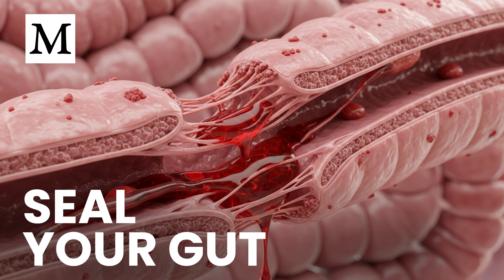Choose easy-to-digest staples you tolerate. Use the raw carrot salad daily and small activated charcoal doses a few times weekly. Prioritize niacinamide and vitamin E. Consider progesterone under appropriate guidance. Support thyroid and stomach acid, and remove seed oils, ultra-processed foods, alcohol, and prolonged fasting.